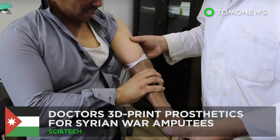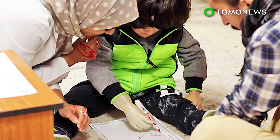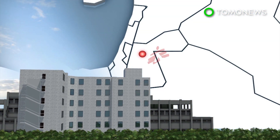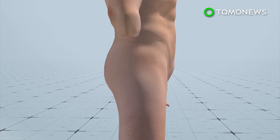Doctors are looking to 3D technology to provide prosthetic access to poor and wounded refugees in the Middle East. Doctors Without Borders has been working with a hospital in Amman, Jordan, to help upper limb amputees from war-torn nations.